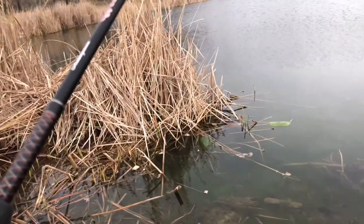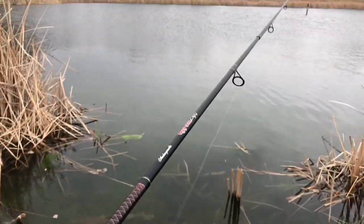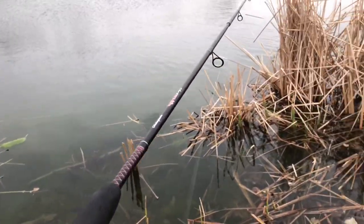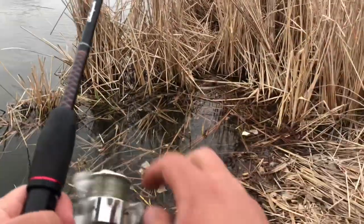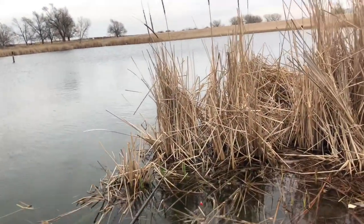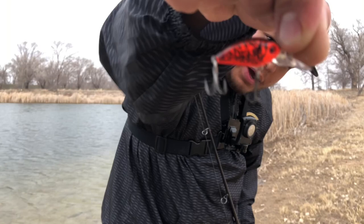I know I got a sick reaction strike out of that first bass. I don't think I've ever seen an Ozark Trail lure with Eagle Claw hooks. Is that a fish? It is! There's a big open area on that side so I'm gonna head that way. We're gonna continue with the little bitty crankbait here.